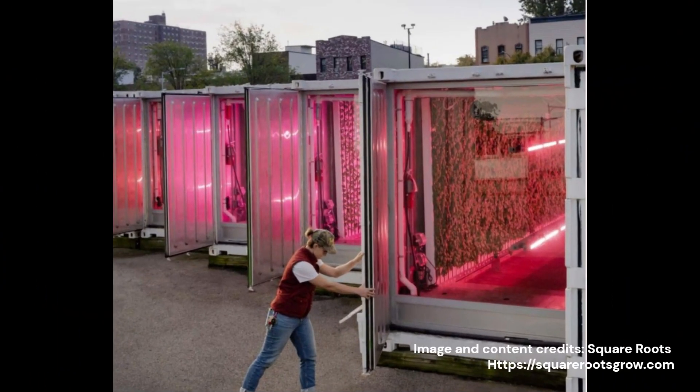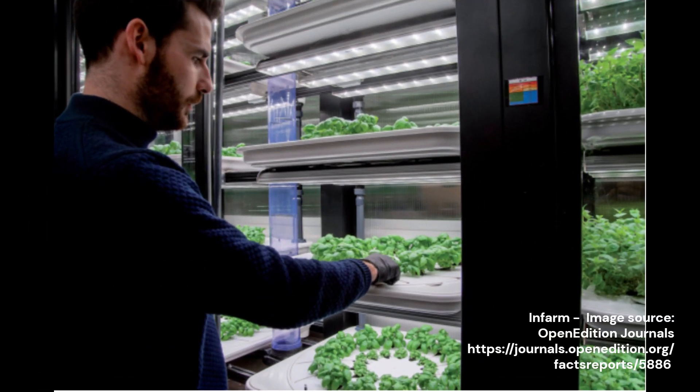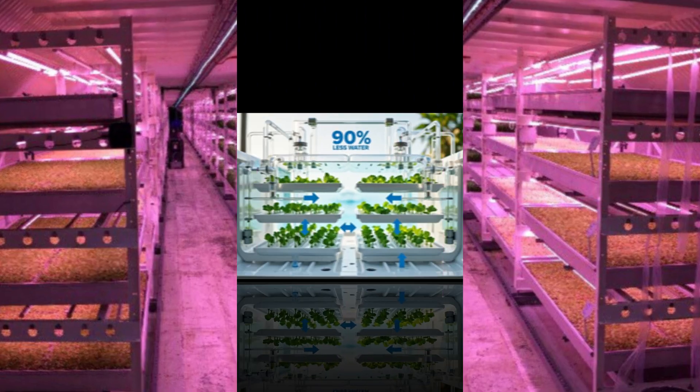In New York, Square Roots transformed portable shipping containers into fully operational vertical farms. Berlin-based in-farm enabled ultra-local fresh production by installing modular farming units inside supermarkets. In London, Growing Underground supplies restaurants directly by cultivating greens in hydroponic systems beneath old tunnels.